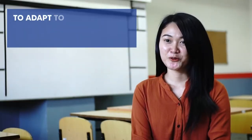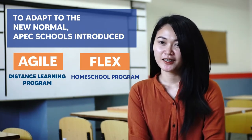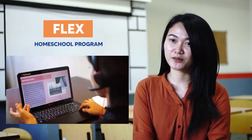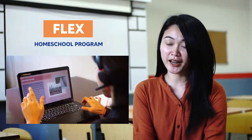To adapt to the new normal, Apex Schools introduced Apex Agile and Apex Flex. When we say Apex Flex, this is a homeschool program wherein the students are allowed and given the freedom to study whenever and wherever they want.